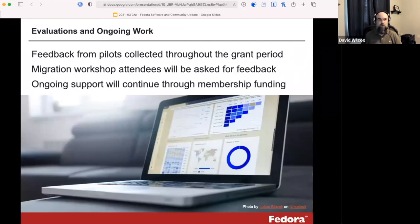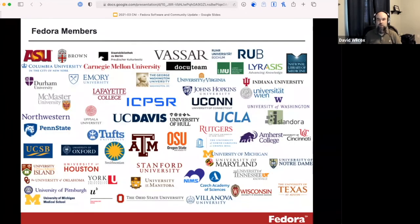There's quite a bit of opportunity throughout the grant process for feedback, iterations, and evaluations. Once we organize the workshop, we'll solicit feedback from attendees, as well as from folks trying out the toolkit and other materials. Once the grant ends, we still intend to provide ongoing support, largely accomplished through membership funding. Fedora is a community-supported open source program funded almost entirely through membership, with members all over the world who use the software and fund staff positions and our ability to provide training and support software releases.